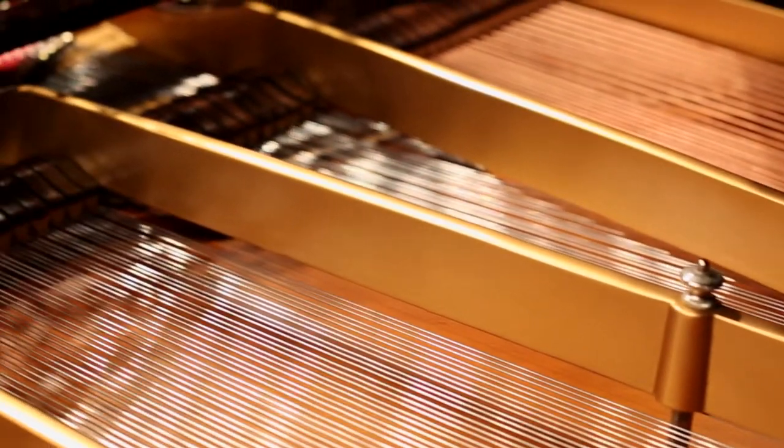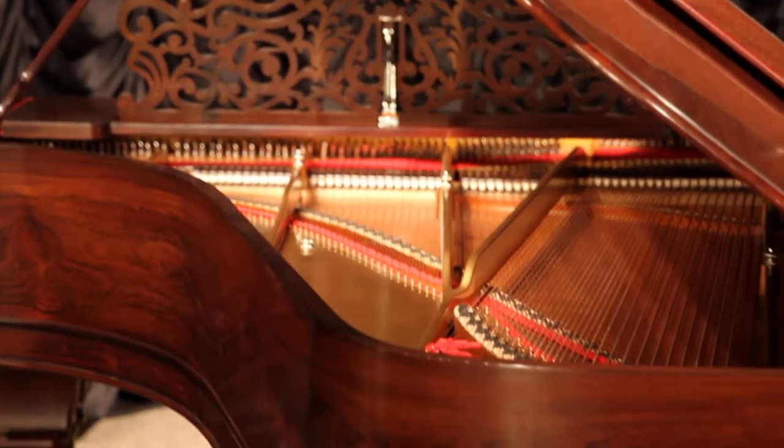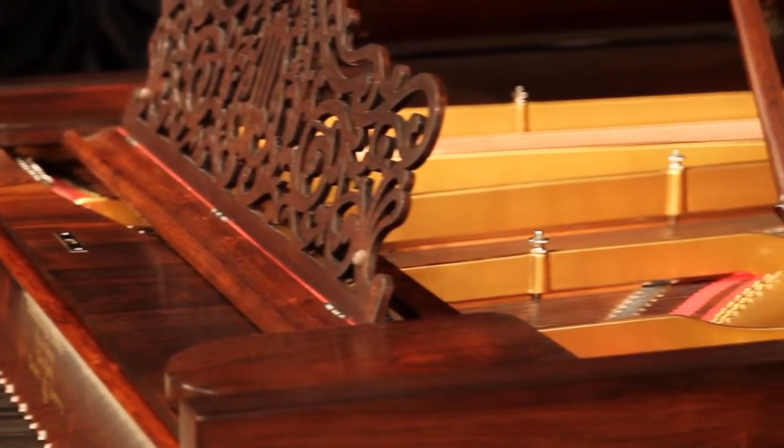This instrument has been restored with an entirely new action of modern design so that it plays and sounds like a newer, conventional concert grand piano. It is truly a spectacular instrument to see and hear.